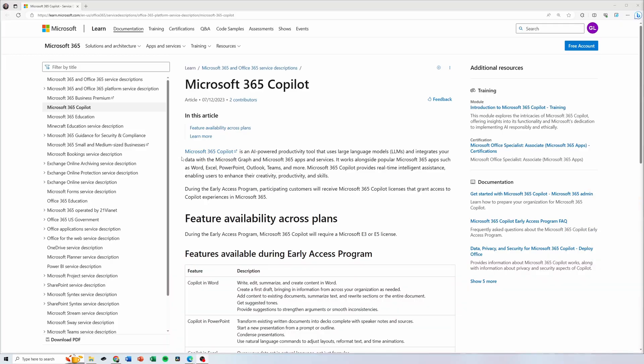So what is CoPilot? CoPilot is an AI powered productivity tool that uses large language models and integrates your data with the Microsoft Graph and Microsoft 365 apps and services. It works alongside popular Microsoft 365 apps such as Word, Excel, PowerPoint, Outlook, Teams, Power Platform, and more.